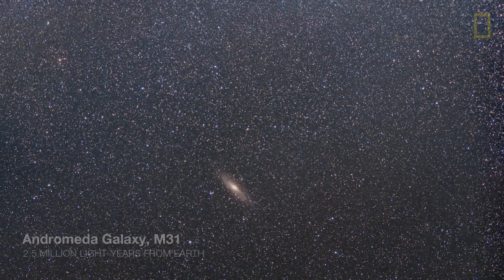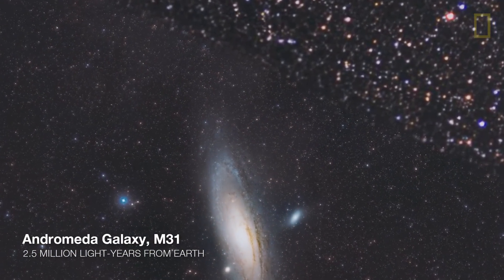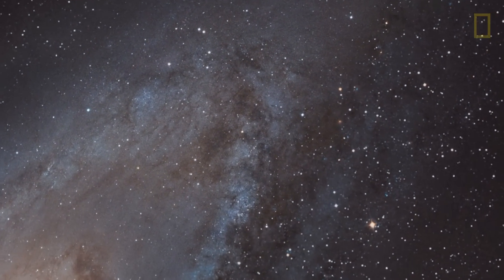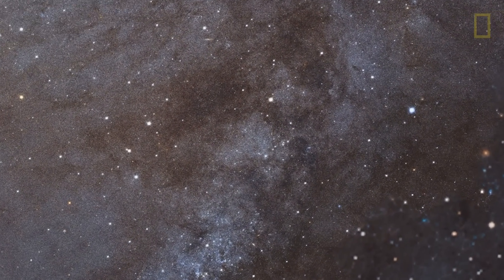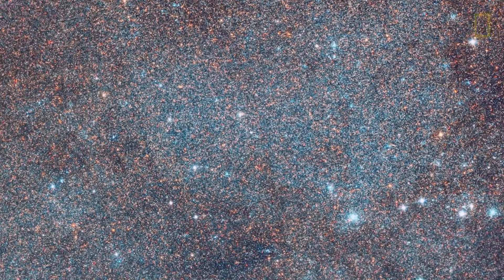I often wonder why it is that the images, particularly from Hubble, seem to capture the imagination of people. And I think the real power is when you start to understand what it is you're looking at. You may be looking at something that the light took millions to billions of years to get to us. When you realize that, it brings a different dimension to the images.